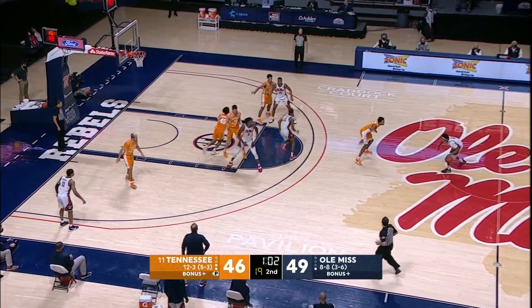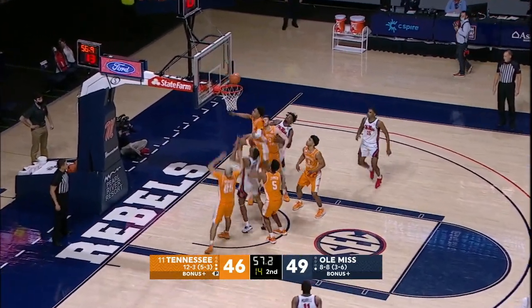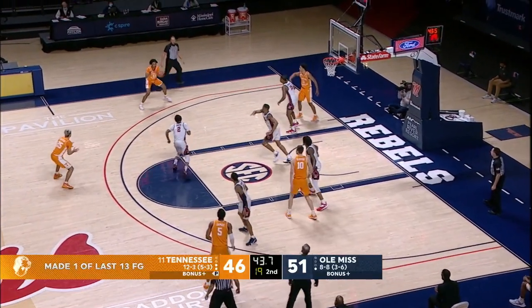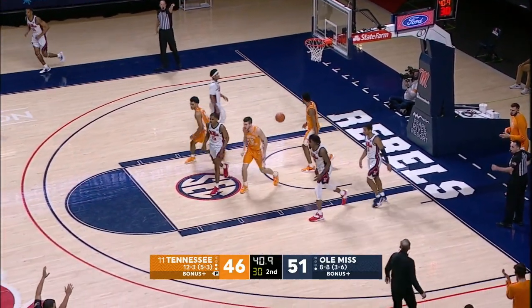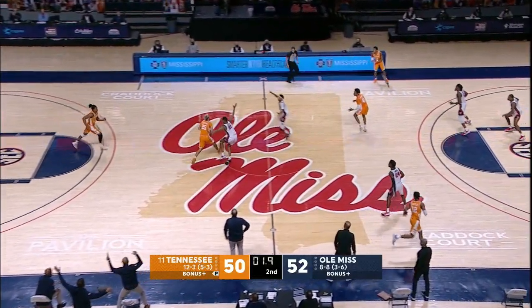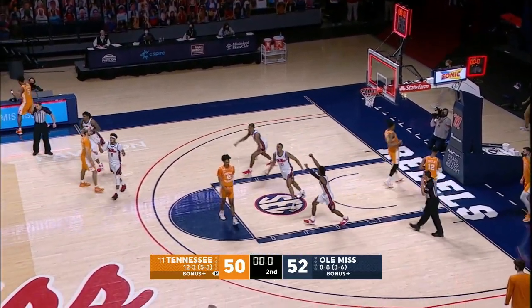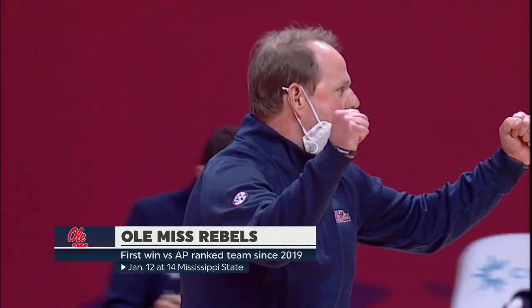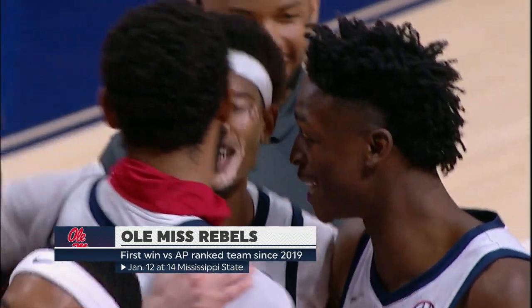Ole Miss looking for a gigantic win over the preseason SEC favorites. White off the window, tap back in. Johnson — big three, got it. Viscovi, one second, he passes to James. Ole Miss knocks off a ranked Tennessee team — its first win against an AP ranked opponent in more than two years.